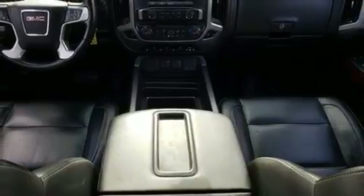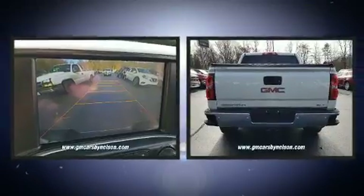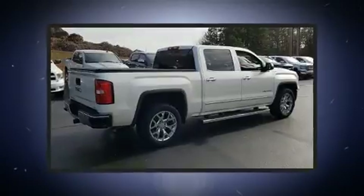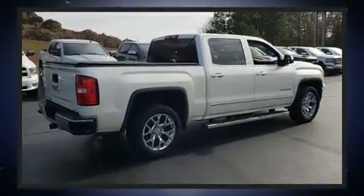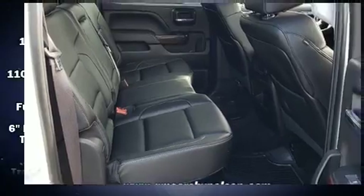Power adjustable pedals allow the driver to optimize his or her driving position, enhancing visibility, comfort, and safety. Enjoy your favorite music via the stereo system, which includes a CD player with MP3 capability and seven speakers, enhancing the audio experience throughout the interior.